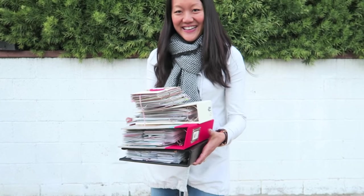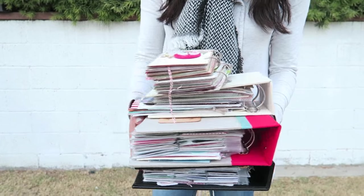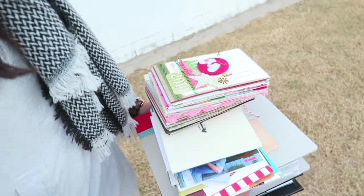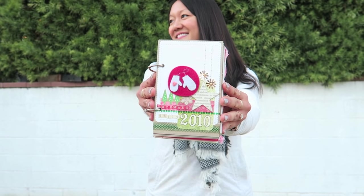Hi Cuties! December Daily is one of my favorite scrapbooking projects ever. It's a December mini-album project that documents the 25 days leading up to Christmas, started by a friend, Allie Edwards. She has a ton of amazing photos, resources, and information on her blog, which is linked below.